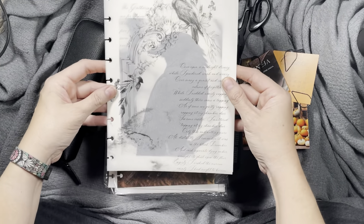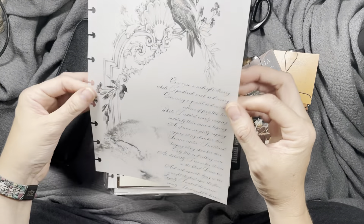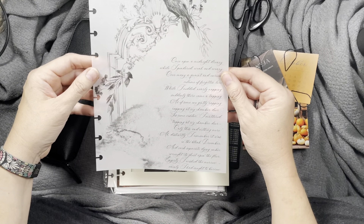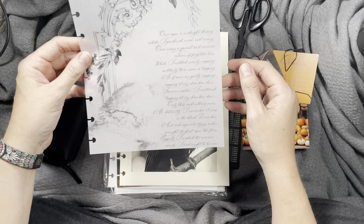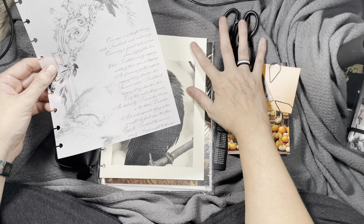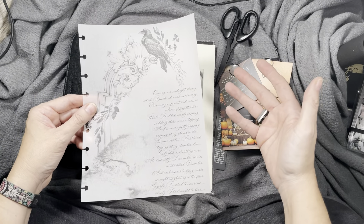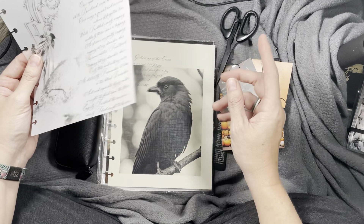The word is 'Rudeniška,' which is Lithuanian. It's a verb and it describes the way nature and/or the weather begins to feel like autumn. That's so cool — I love that. And there's a beautiful October calendar card as well, so nice. I'm going to attach these with the paper clips.